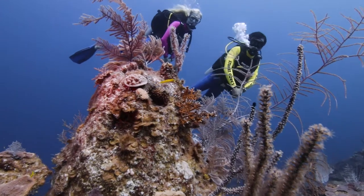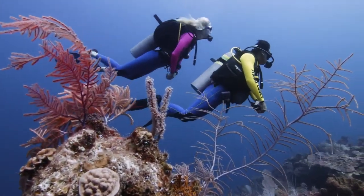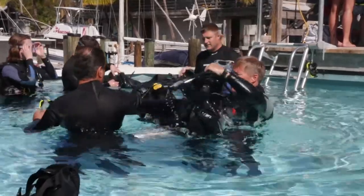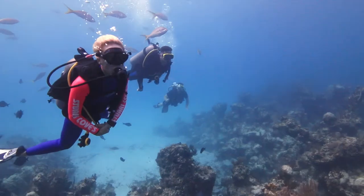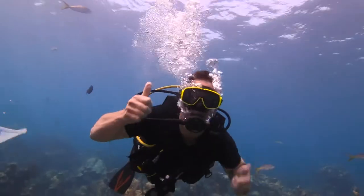All you have to do is show up with your certification card, and in a matter of minutes we'll have you out enjoying the beauty and adventure of the undersea world. We'll deal with all the complexities. And if you don't have your certification card yet, we can get you certified right on site with our full staff of PADI diving instructors. We even offer a one-day discover diving course that will have you out on the reef the same day under the supervision of an instructor.